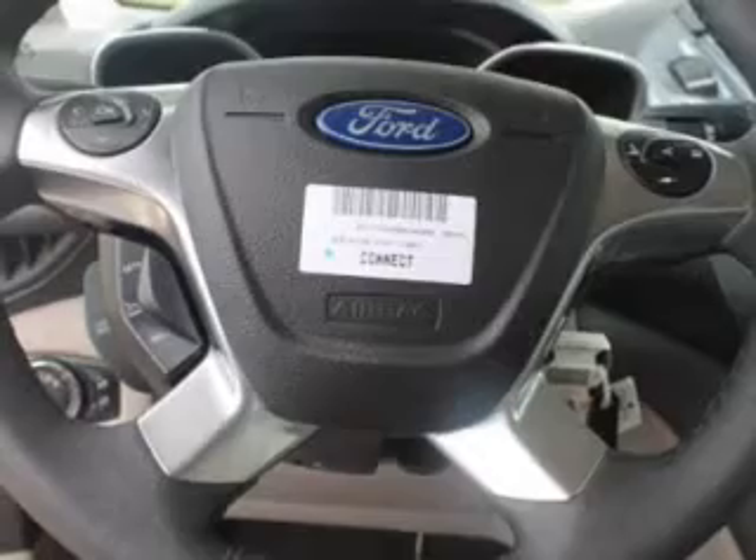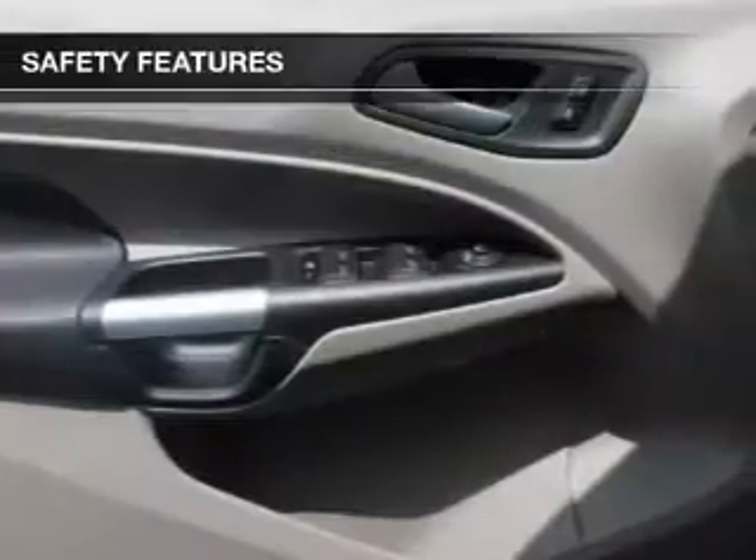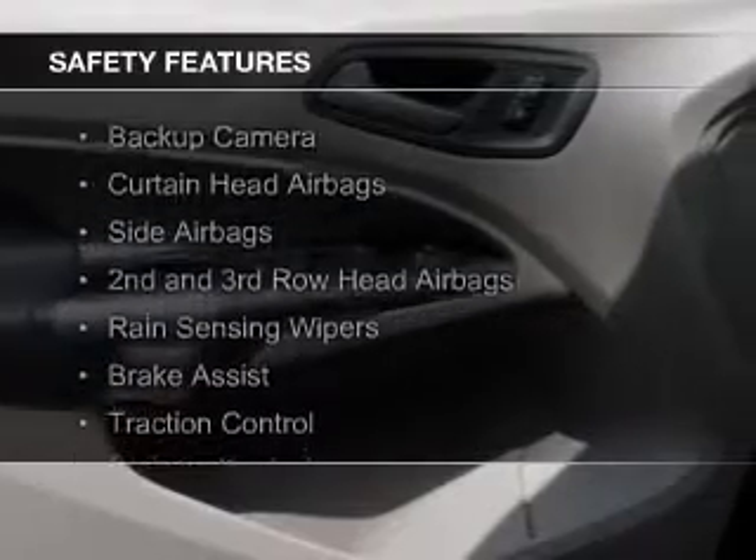Sirius XM satellite radio, digital audio input, auxiliary input, and steering wheel controls.